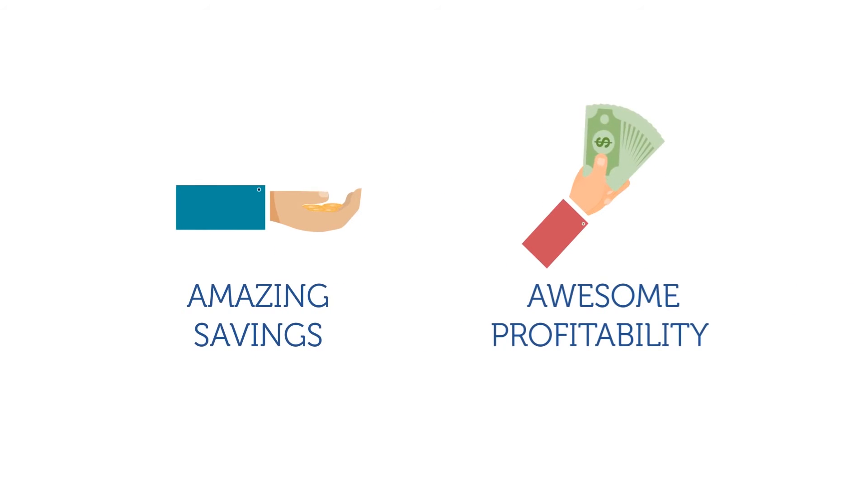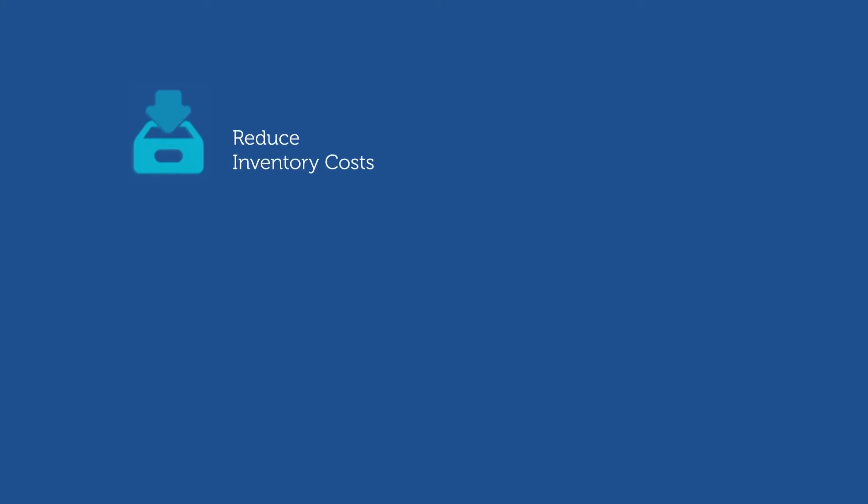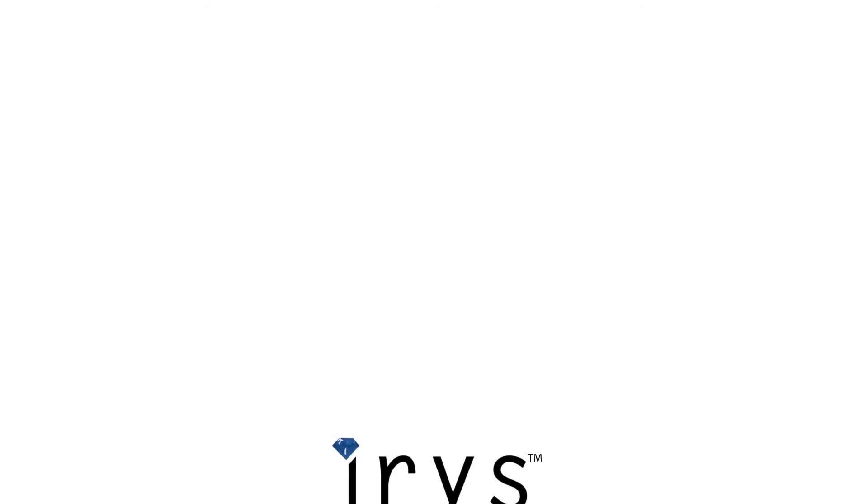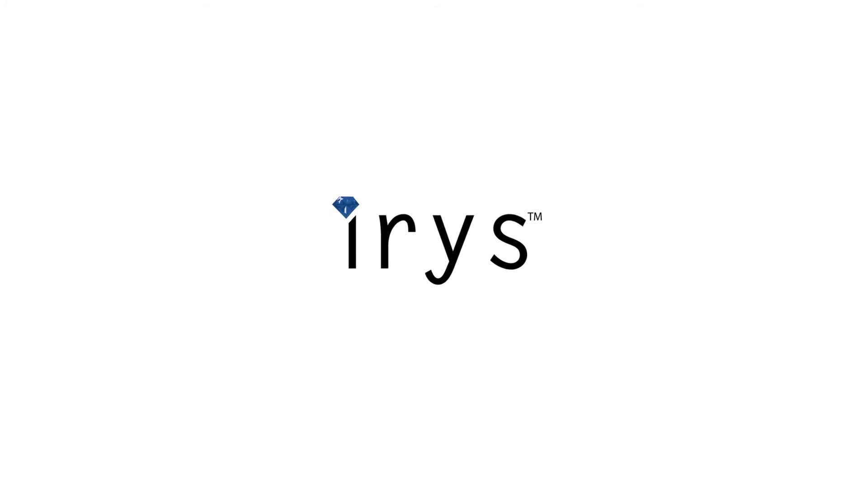All of this is presented in a clean and easy-to-understand dashboard. We're not talking just analytics — we're talking about amazing savings and awesome profitability: reduce inventory costs, reduce staff overheads, engage customers with interactive buying experiences, enhance sales efforts. The list is endless. Just install Iris and you'll be able to manage your jewelry stores remotely from any corner of the world.